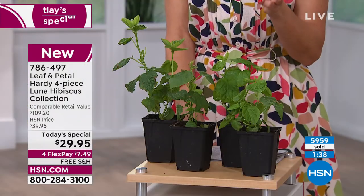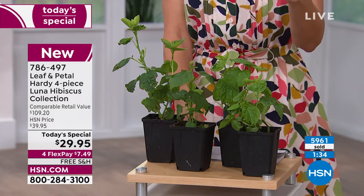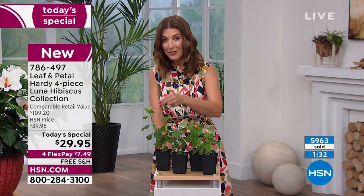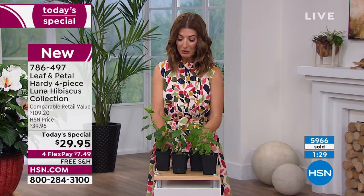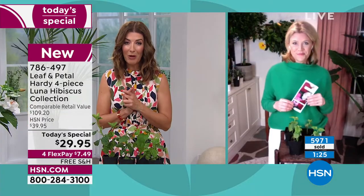Last year we did the roots — two roots for $29. We're giving you four plants for the same price. Super easy to put in the ground once we get them home.